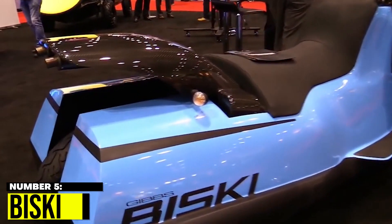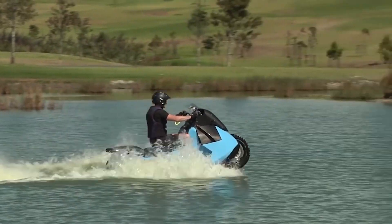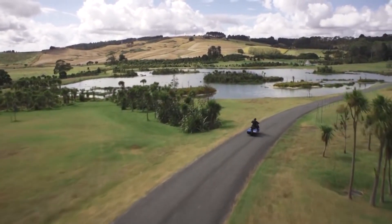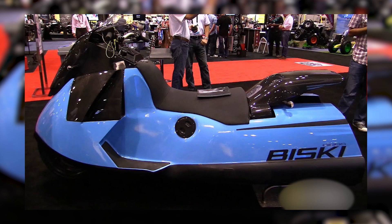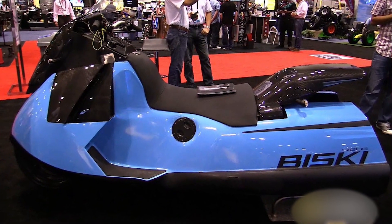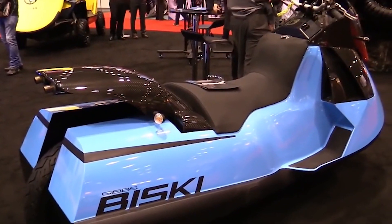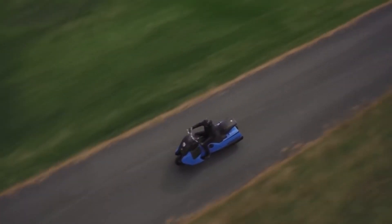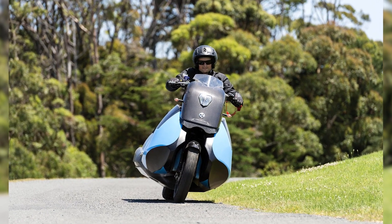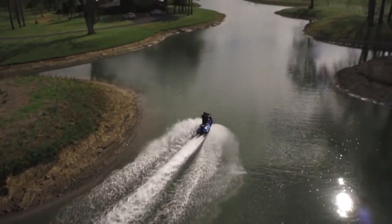Number 5: Biski. The Biski is a compact amphibious vehicle designed for urban environments. With a top speed of 37 mph on water and 80 mph on land, it handles a range of terrains with ease. Its lightweight design and easy handling make it perfect for navigating busy city streets. Powered by a two-cylinder engine with a hydro-drive system, it floats effortlessly on water. The interior is minimalistic but functional, with a digital dashboard and waterproof seats, making the Biski a standout option for city dwellers.